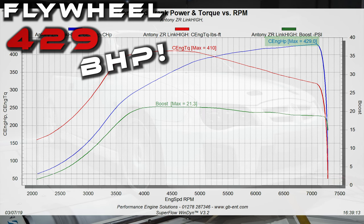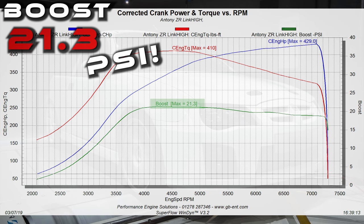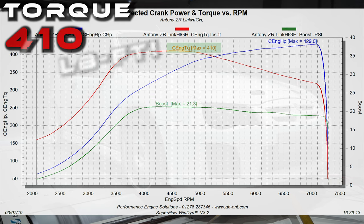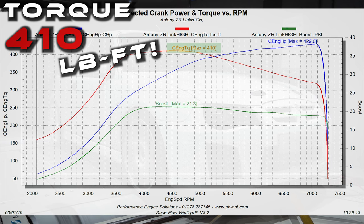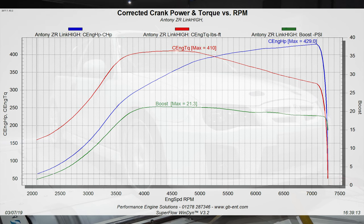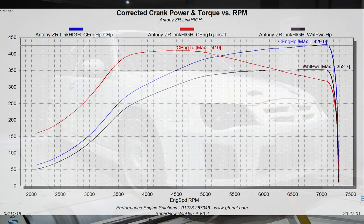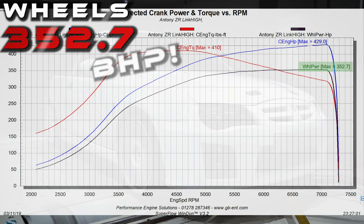429 bhp at the flywheel and just 21.3 pounds of boost. The torque of the engine is fantastic as well at 410 foot-pounds. We have managed to exceed the rated specifications of the turbo — a true testament to just how efficient this engine really is. At the wheels it's doing about 352 bhp.